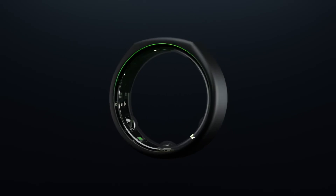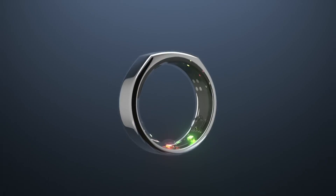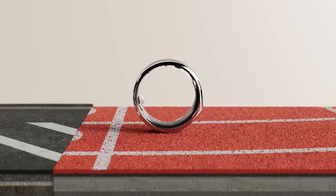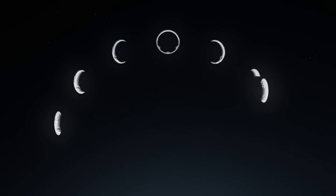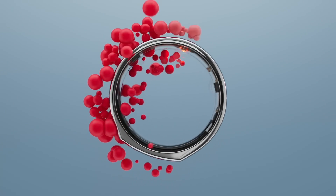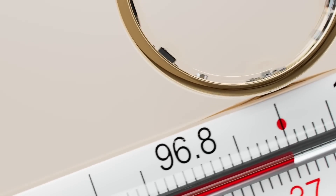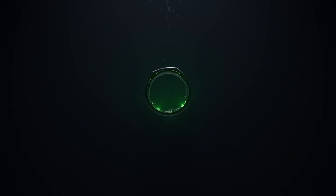First up we have the Oura Ring Gen 3. Known for its comprehensive health tracking, the Oura Ring offers insights into sleep, activity levels, heart health, and even early illness detection. This ring is perfect for those looking for a deep dive into their wellness data. It comes in two variants, Heritage and Horizon, both made from durable titanium and offering up to 7 days of battery life. However, a major downside is the $5 monthly subscription required to access most features.